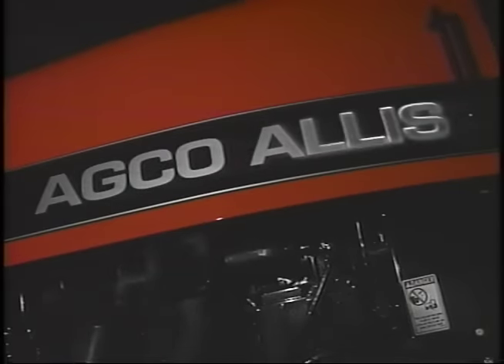A new class of business machines has been created for the farming enterprises of North America. Nine new high-horsepower, high-tech tractors have been introduced by a company that's rapidly demonstrating its expertise and leadership in the farm equipment industry. It's more of what people are learning to expect from AGCO Allis.